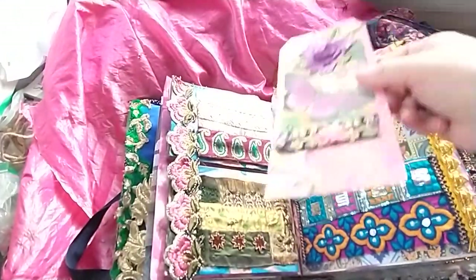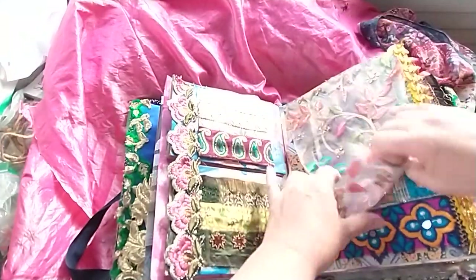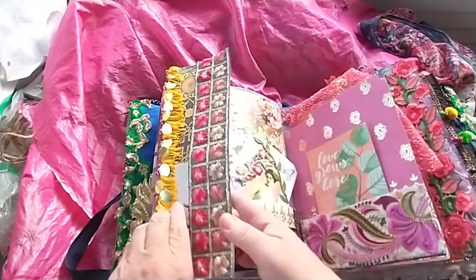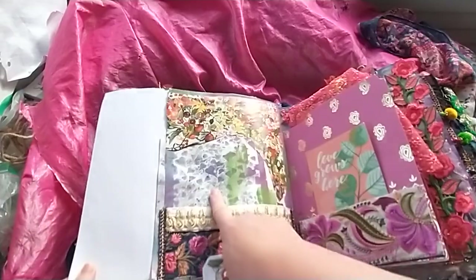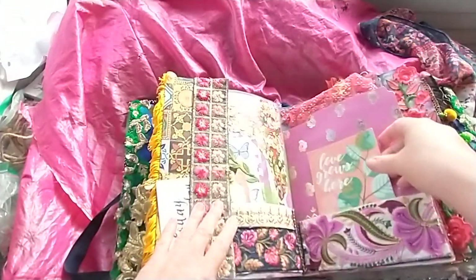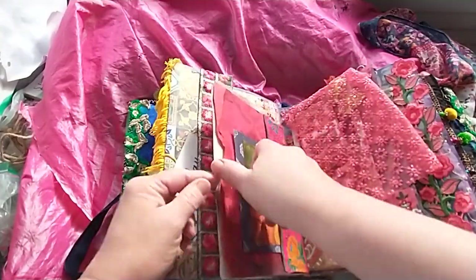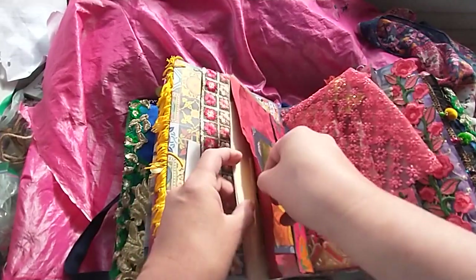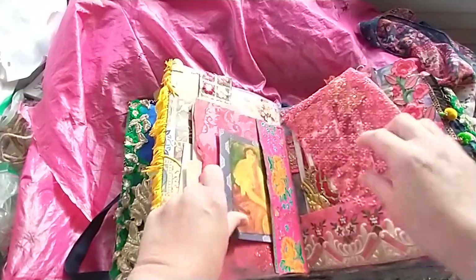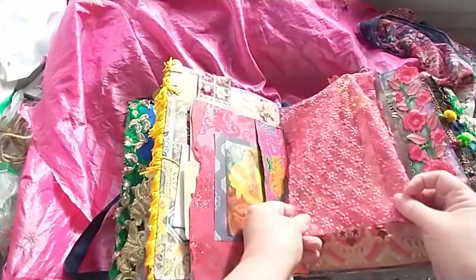They got a nice crinkle sound. Fabric flip. Butterfly tag. More stenciling. 'Love growth' here. This is some more of that silk paper from India.